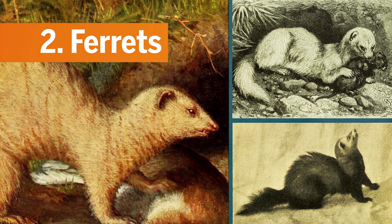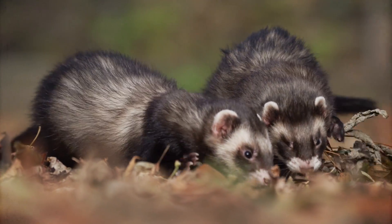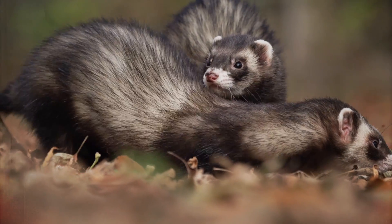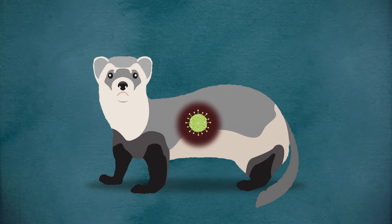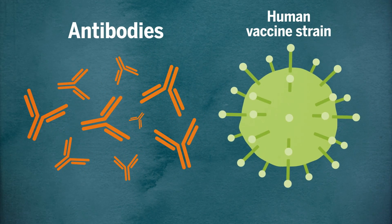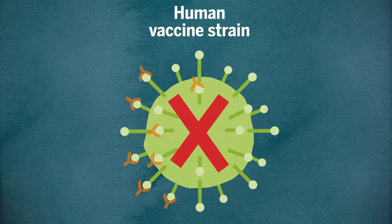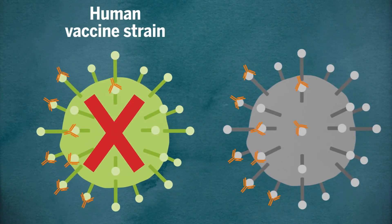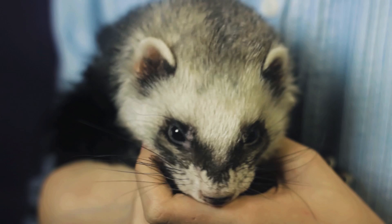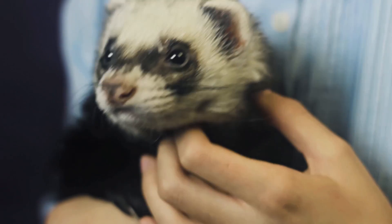Ferrets. Ferrets are the most popular animal model for human influenza. The traditional way to select a strain for the vaccine involves injecting ferrets with an influenza virus used to make a vaccine strain, harvesting the antibodies, and then mixing them with a virus isolated from a human who recently had influenza. If the antibodies don't stop the virus, the vaccine strain has changed. Aside from the fact that ferrets aren't humans, antibodies aren't viral sequences.